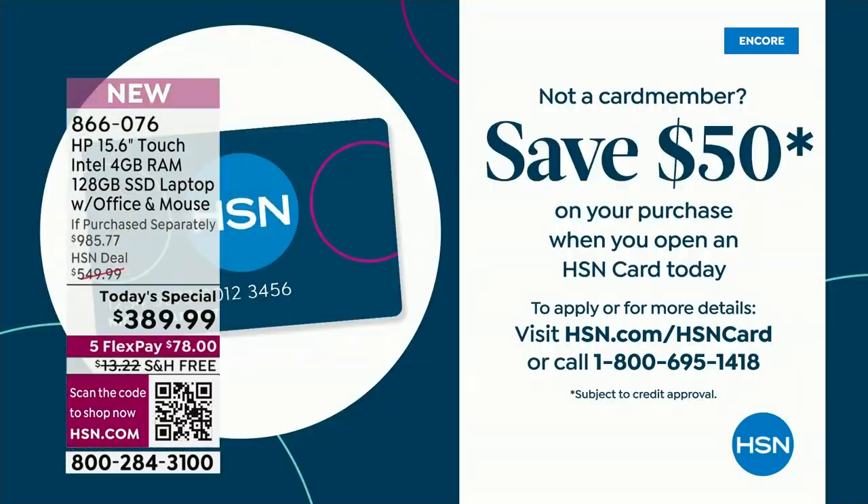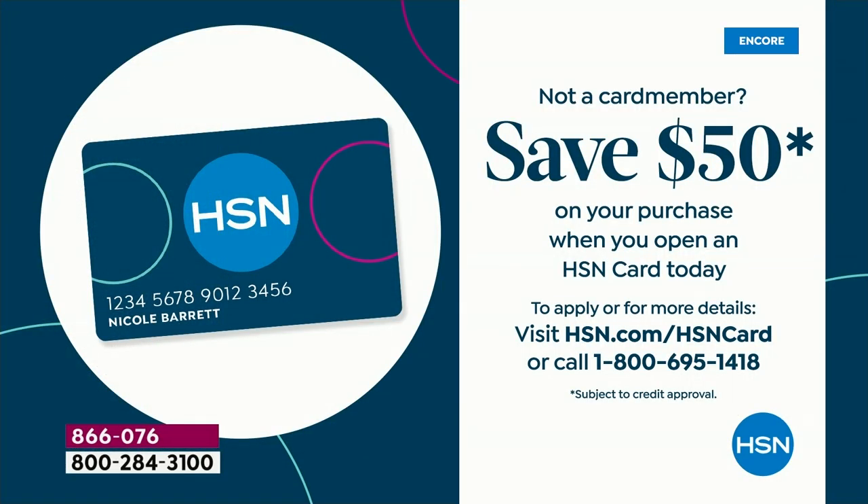If you apply for the HSN credit card today, you could actually take $50 off this or any single item purchase if you get approved. Call us on 1-800-695-1418 to find out more.